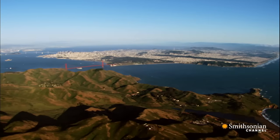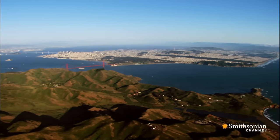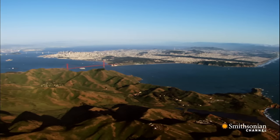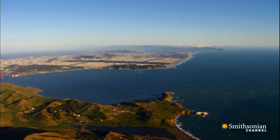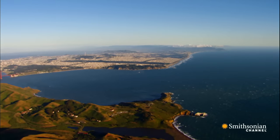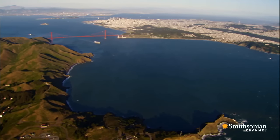The bay opens up three miles back from the Pacific. Its entrance is only a mile wide, hard to spy from the sea. In fact, it was a land expedition that finally spotted the entrance from nearby hills, 230 years after the first Spanish ship sailed by.